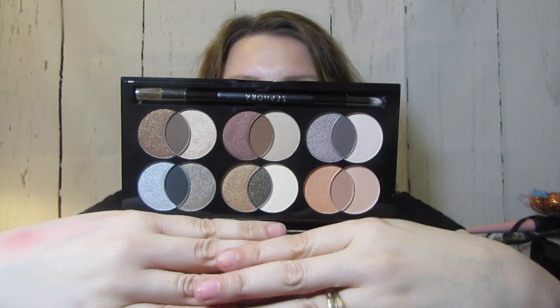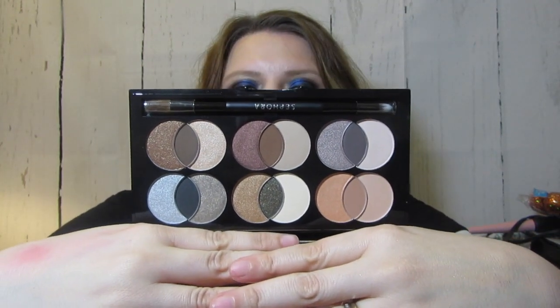They sent me a Mixology Palette — the Art of Mixing Colors. I had seen it on their website and wasn't sure, but the colors are beautiful, so I'll have to try it out and let you know. It comes with an actual full-size double-ended brush, not just one of those little cheap ones.